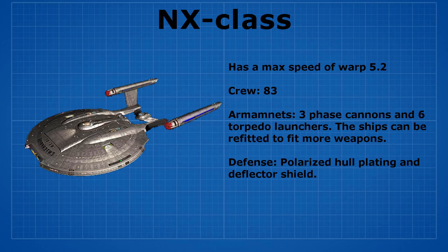The NX class ship has a max speed of warp 5.2 and contains 83 crew members. It was armed with 3 phaser cannons and 6 torpedo launchers, and the ship could also be retrofitted to fit more weapons. For defense they have polarized hull plating and deflector shields.